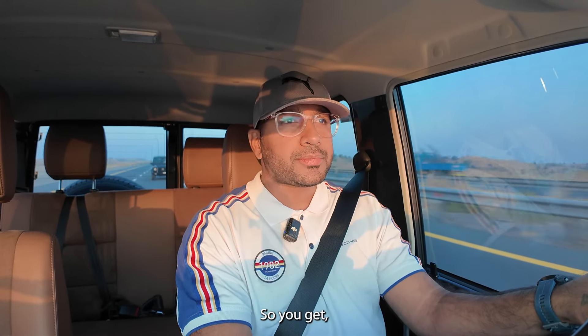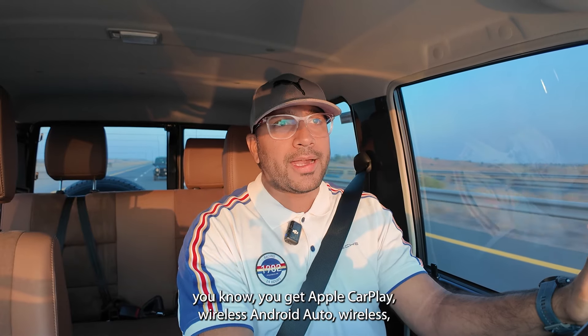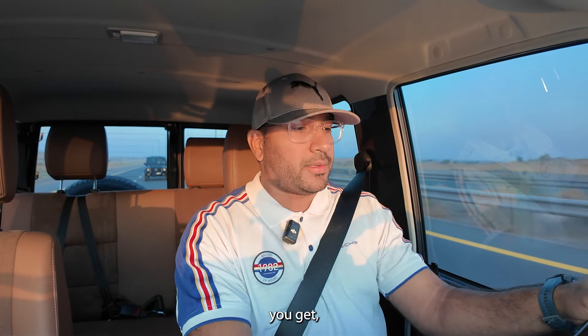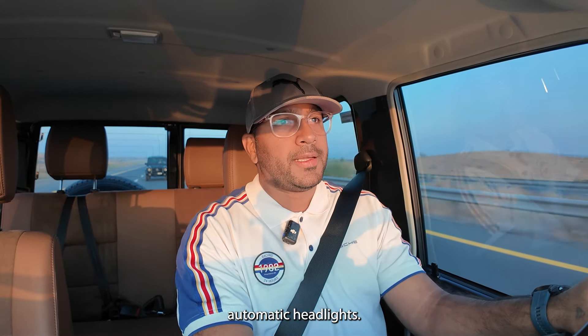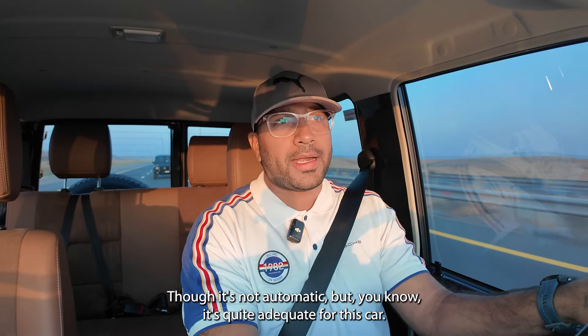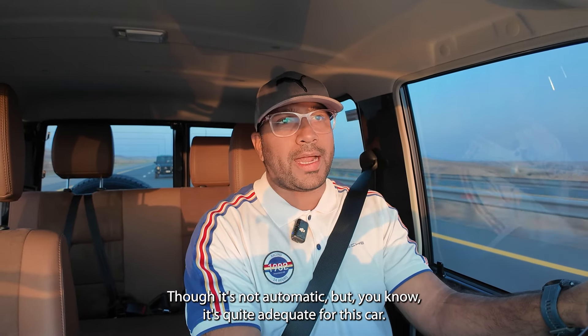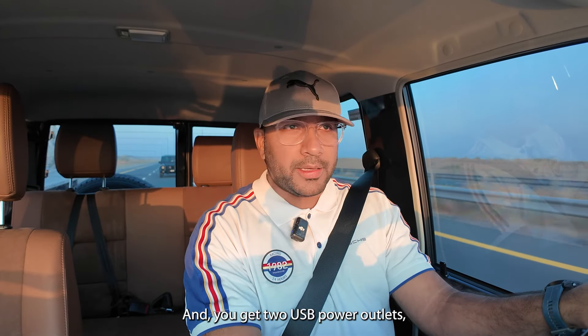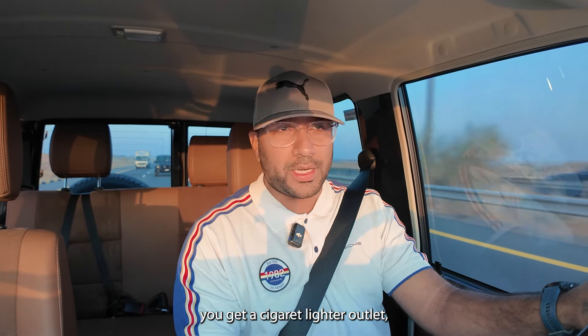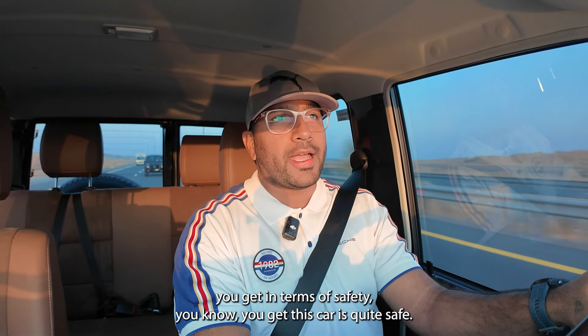The version I'm driving comes with a lot of creature comforts from the factory. You get wireless Apple CarPlay, wireless Android Auto, automatic headlights, a really good air conditioning system — it's not automatic but quite adequate — plus two USB power outlets and a cigarette lighter outlet.